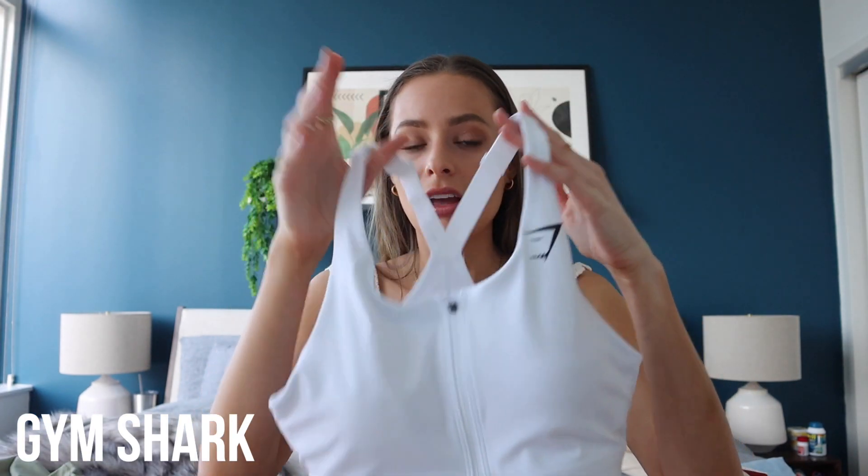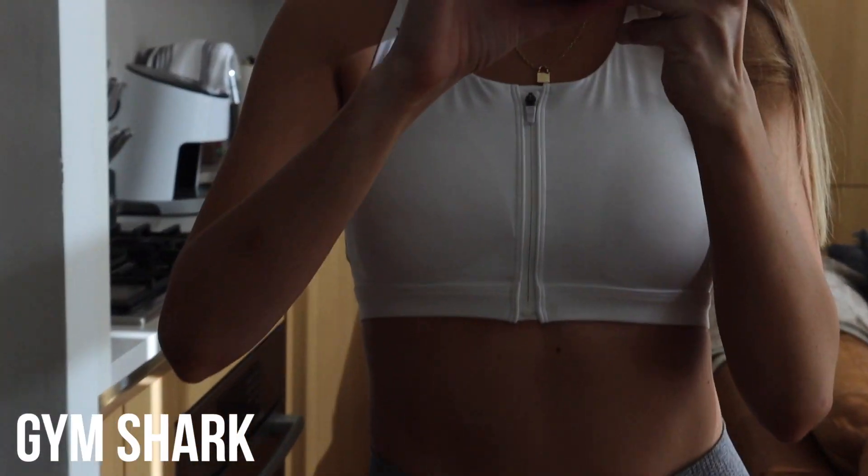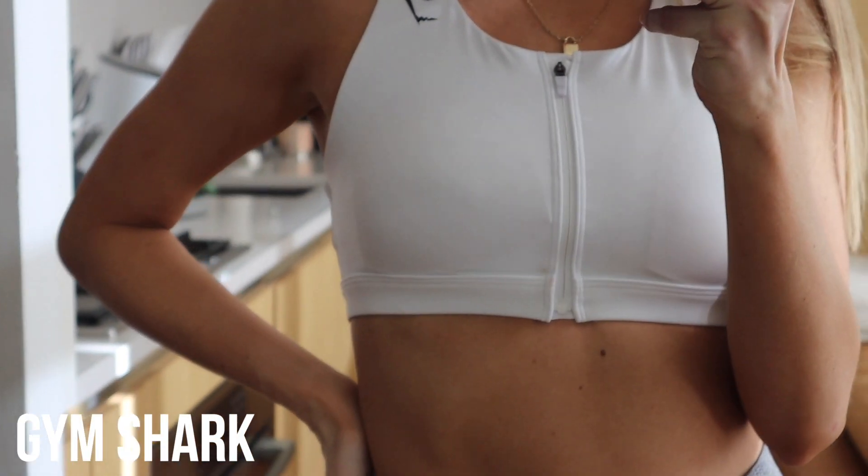Now we're going to hop over to Gymshark. I'm actually a Gymshark virgin — I've never bought from them before. I know a lot of fitness influencers swear by them, and I was like, are they worth all the hype? I'm typically a Lululemon girl. Let me tell you, they are.